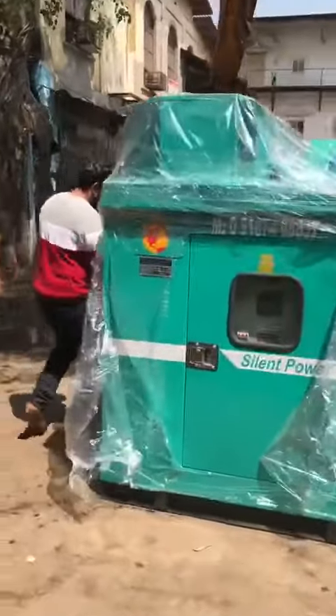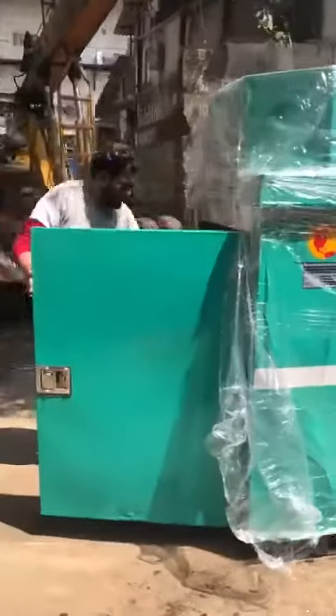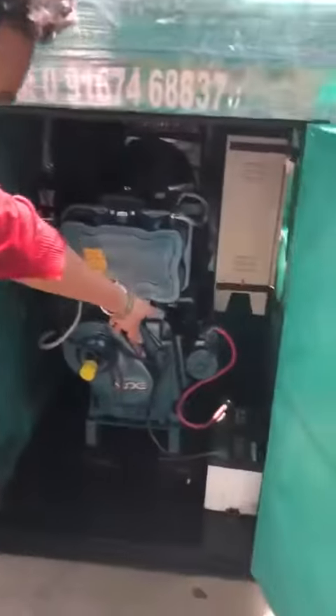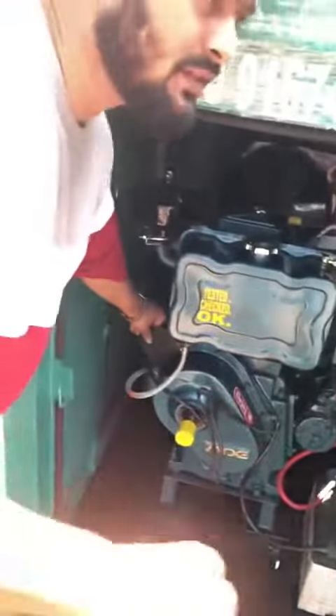These are the gendered assets. See guys, this is the starter, a battery, this is the handle and this is the button. I'll show the gendered asset.